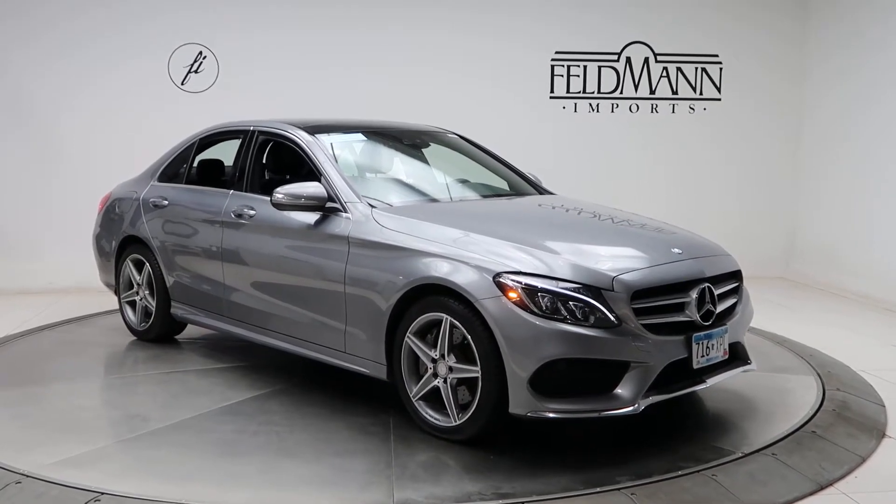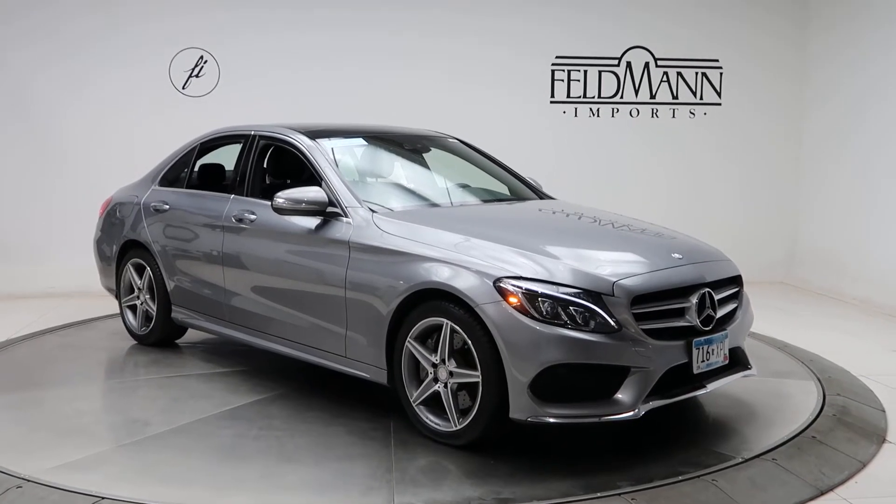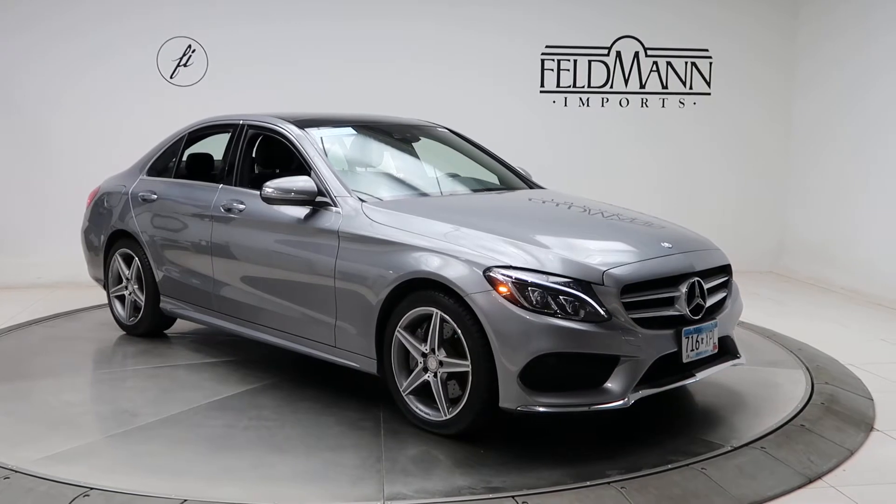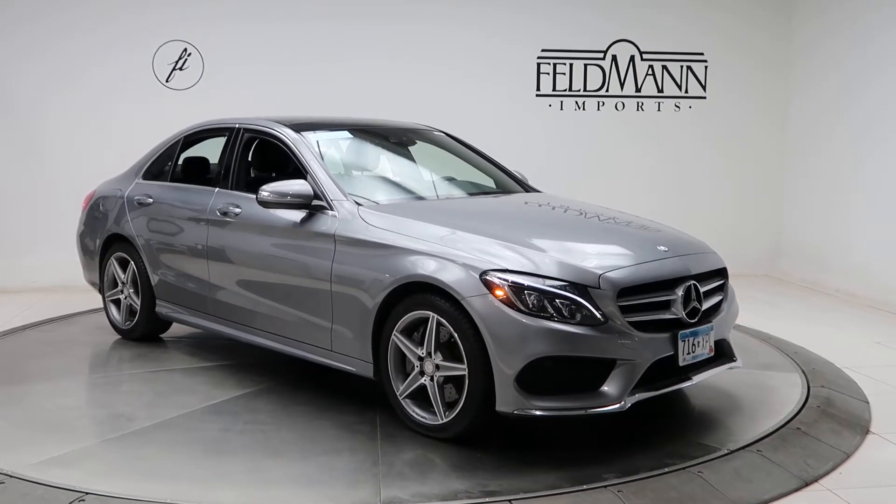We've got front and rear LED daytime running lights. This one does come with the lighting package, which is going to give you active LED headlamps and intelligent high beam control.